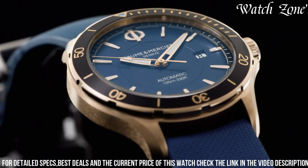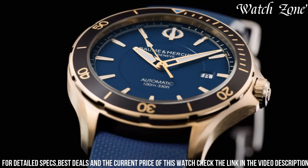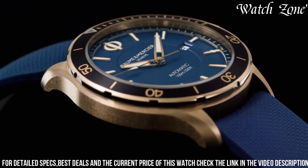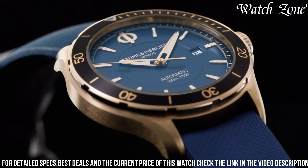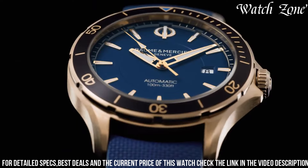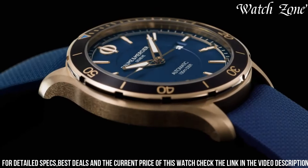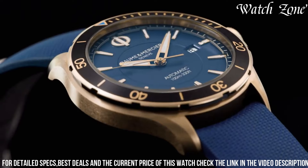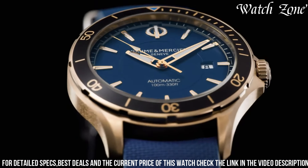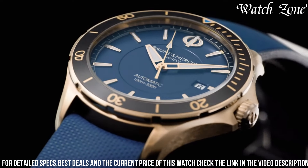Powered by a Swiss automatic movement, this watch ensures precise timekeeping and reliability. With its water resistance of up to 100 meters, the Clifton Club 10502 is suitable for both formal occasions and active lifestyles. Whether you're attending a business meeting or engaging in outdoor activities, this watch is the perfect companion that effortlessly blends style and functionality, embodying the brand's commitment to quality and versatility.